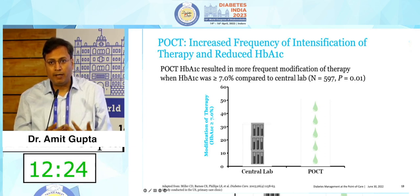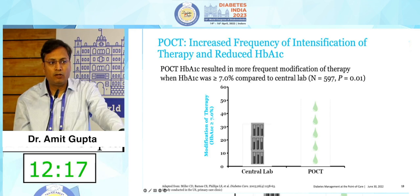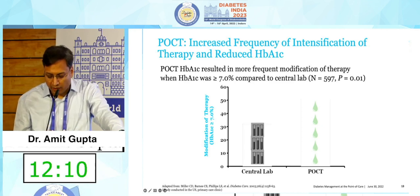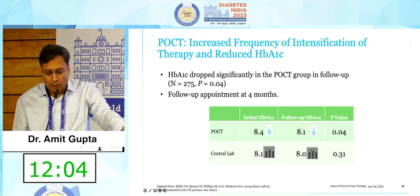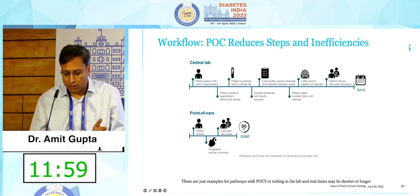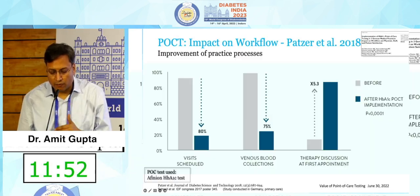POCT devices can truly change our practice and are very important. In the coming time, we will also be able to do KFT and LFT at the point of care — startups are working on this and you will soon be able to get creatinine, SGOT, and SGPT reports immediately. These changes are making consultations faster and follow-up easier for patients. POC reduces steps and inefficiencies and improves our workflow.